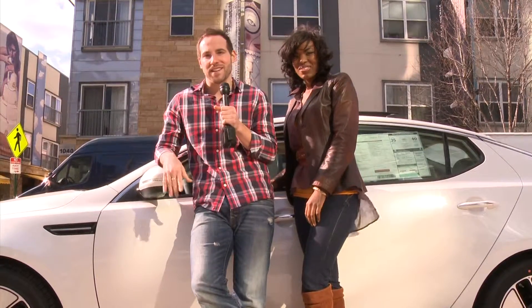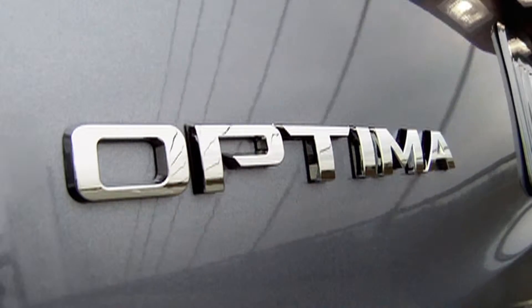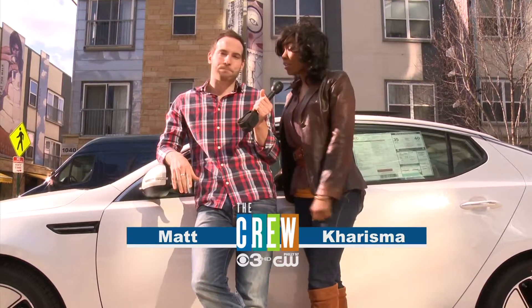You should go to your local Kia dealer and test drive the Optima Hybrid and see how much fun it is. Watch out for us. Where will we end up next?